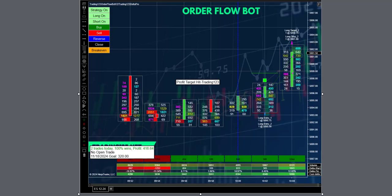Welcome trainers, Patrick with trading123.net here. We are on Monday, November 18th 2024, and we're trading the order flow bot with the ES on two contracts. On a Monday we're going for a $320 goal — we let the market open up and then we start the bot.